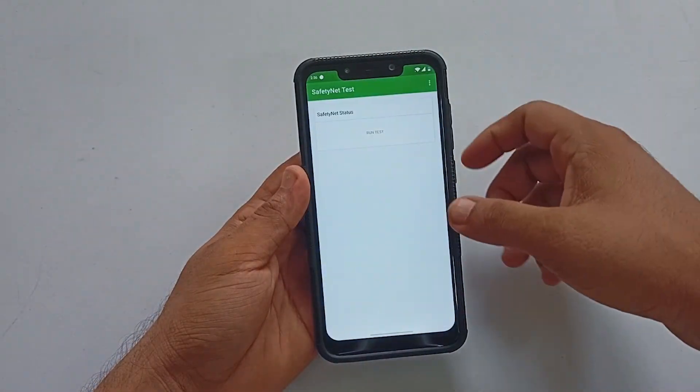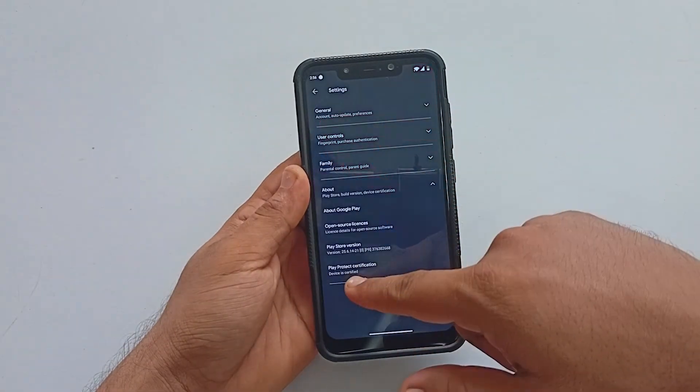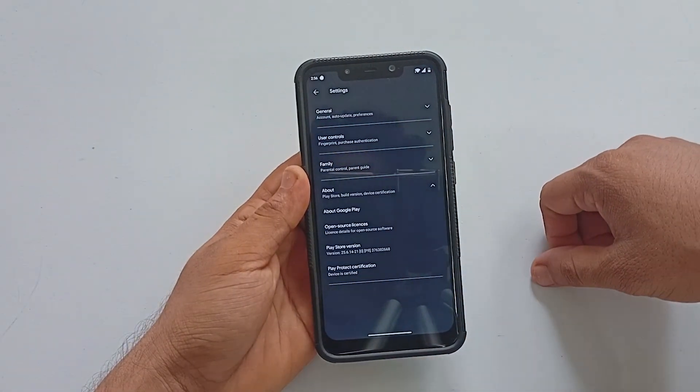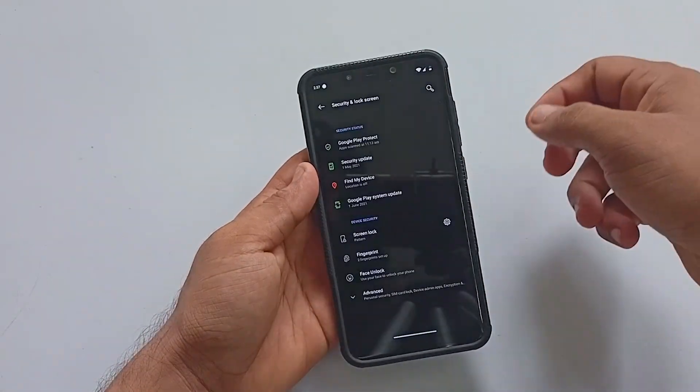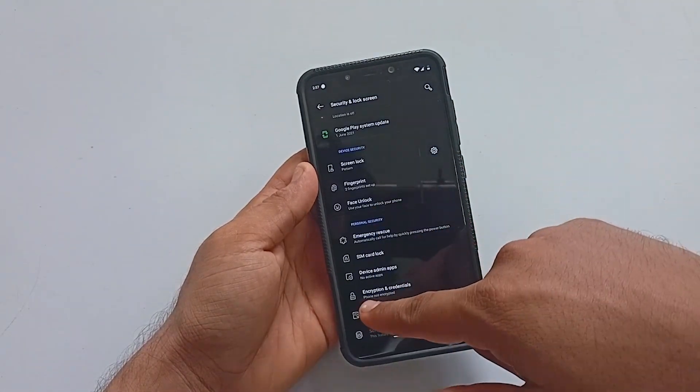Out of the box, the ROM does pass SafetyNet, and the device is Google Play Protect certified. When it comes to security, the ROM has all the features like face unlock, fingerprint, and more.